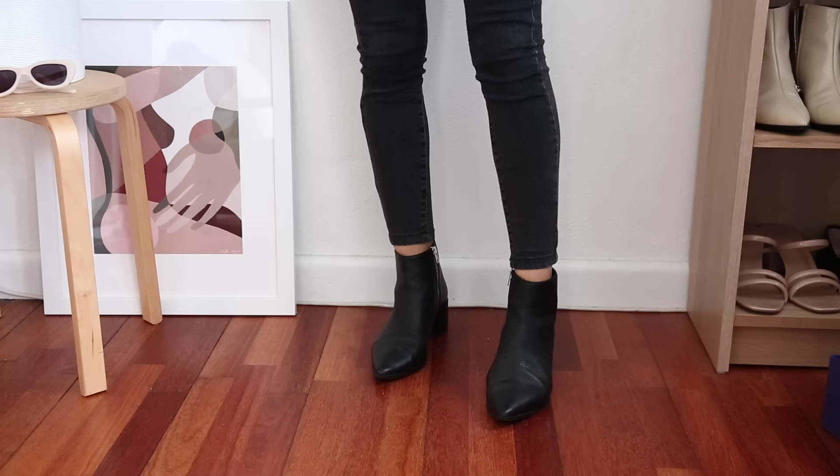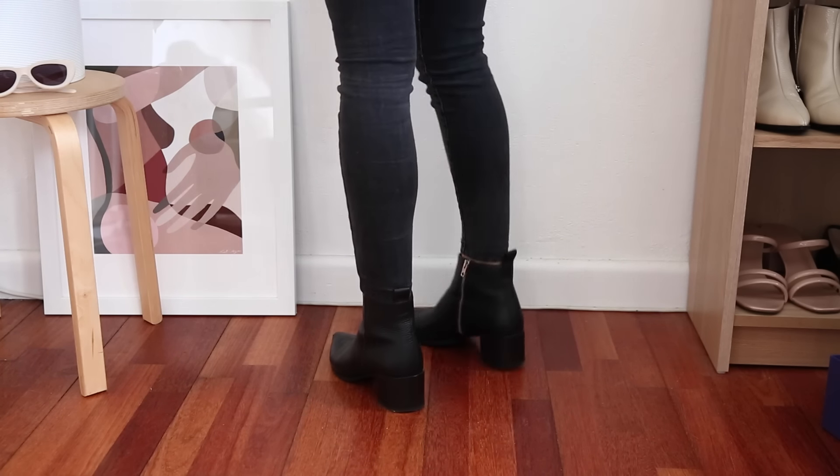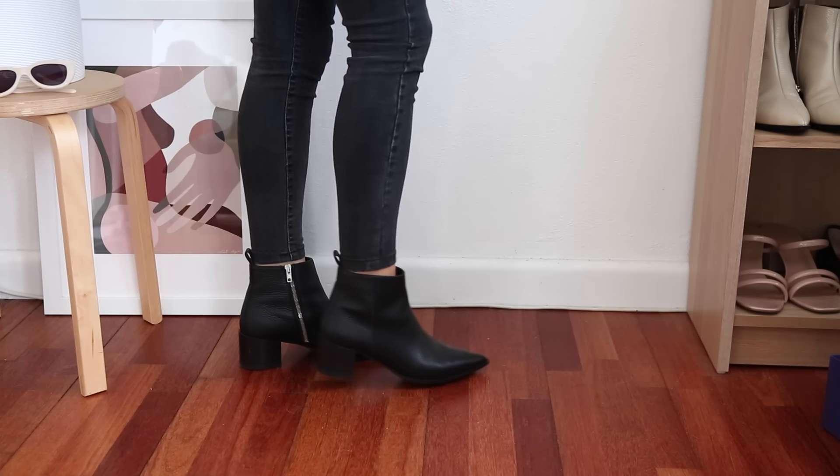The next pair of shoes I wanted to talk about are ankle boots, and for me these are an incredible autumn wardrobe staple — something I reach for all the time as soon as the weather cools down. For people living in a location where the climate is relatively mild or cool a lot of the year, you may find yourself reaching for ankle boots even more frequently. I've got two pairs to share. The first pair are from Everlane, with a block heel, zip-up closure, and a pointed toe.